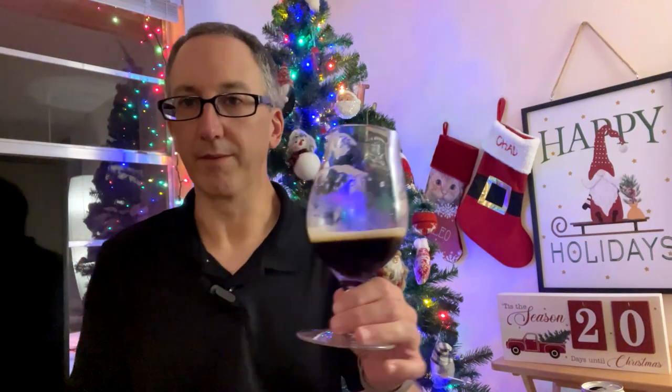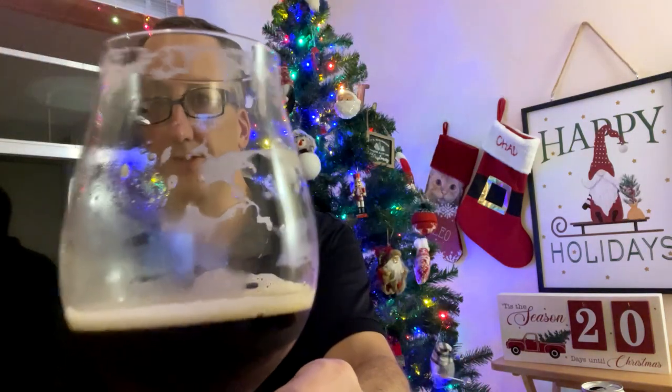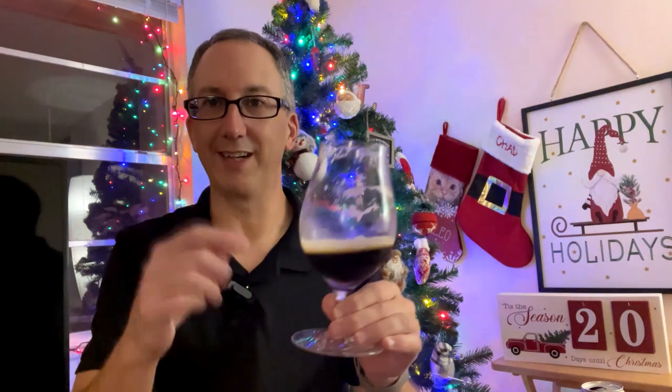Nice, tasty winter beer. I think this works. It's not decadent enough to be a dessert beer in and of itself, but it's just like a nice, enjoyable evening beer. Nice lacing on the glass there. I always clean these glasses right before I start filming so they're as clean as possible.